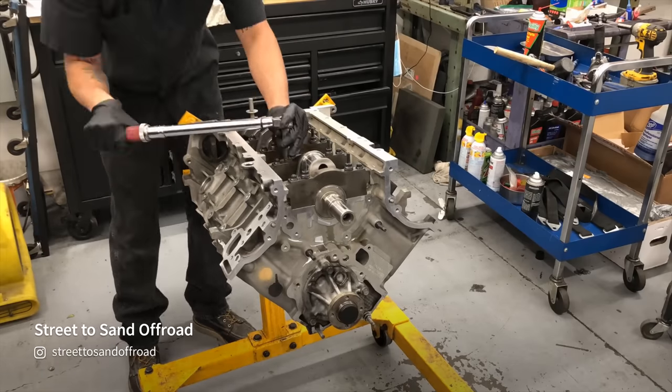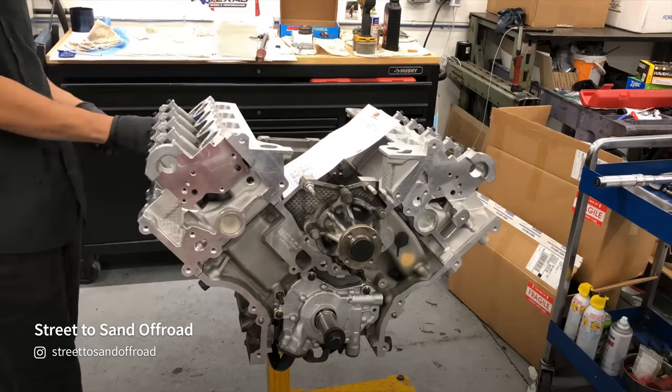Street to Sand in Reno, Nevada did the rebuild for me, and after 7 weeks and $9,000, I had my car back.